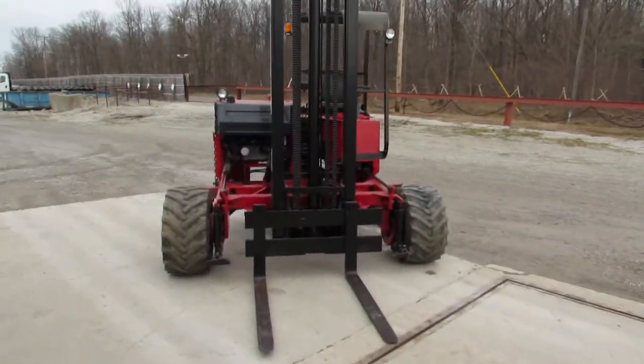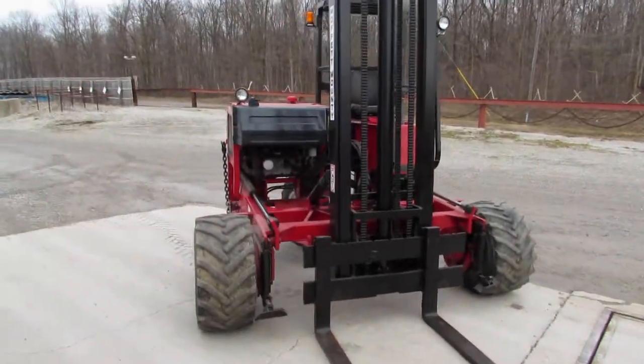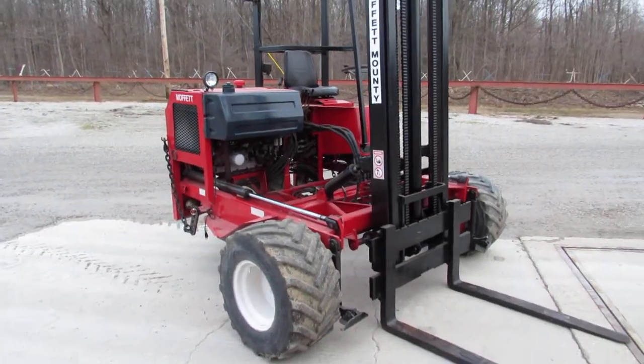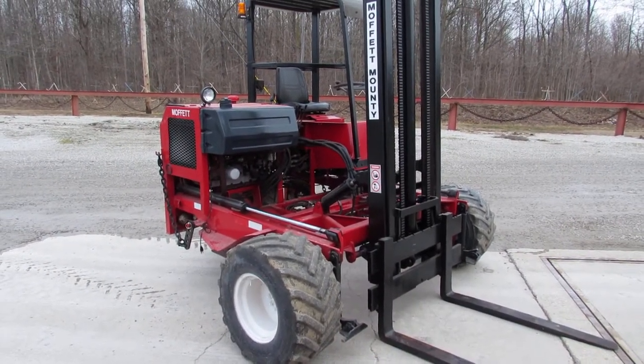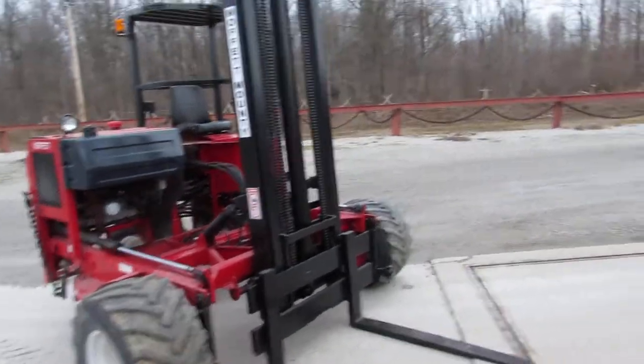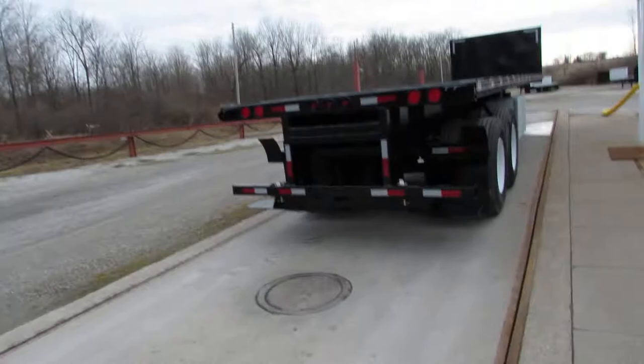As I rotate around here you can see a Moffitt. We have hundreds available in our refurb process. Take a look at 99lifts.com — you can view our inventory to put together a combination package of forklift and trailer or truck.